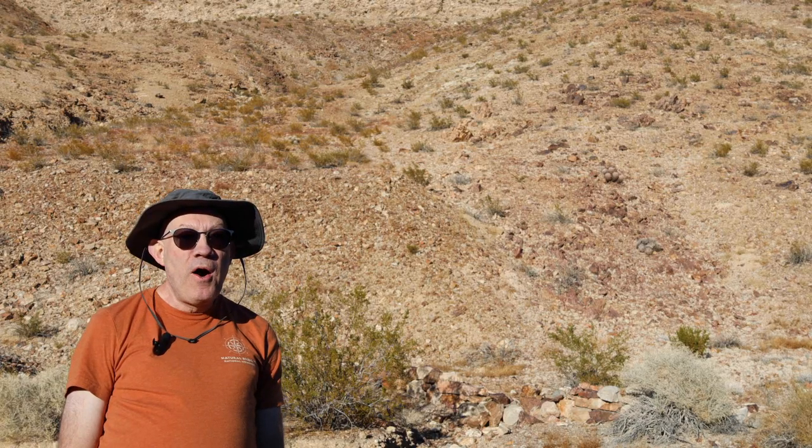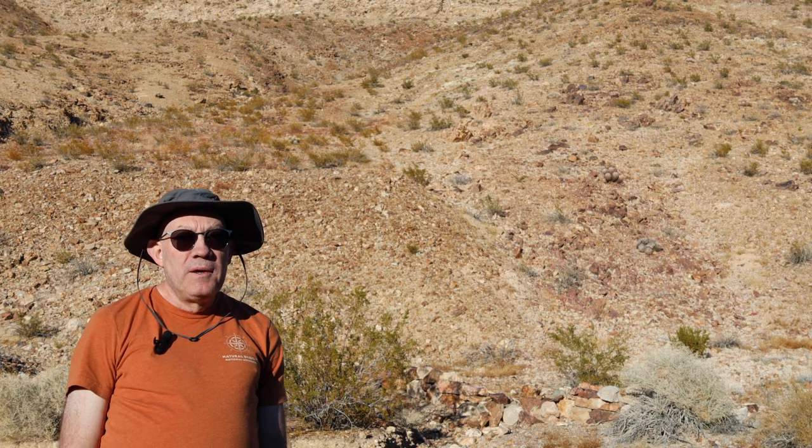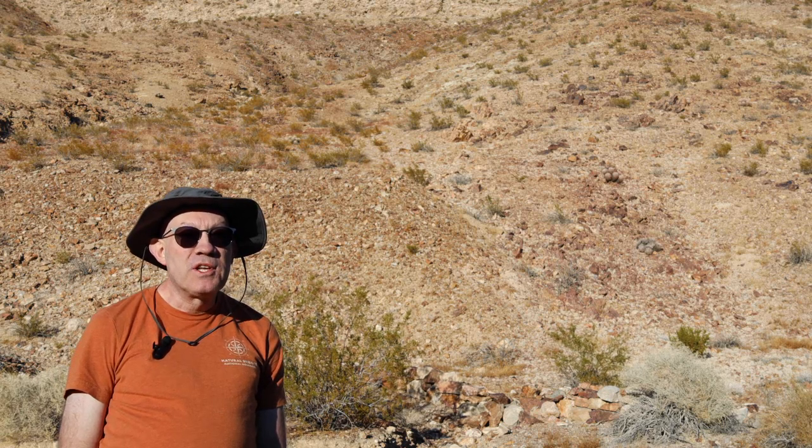I'm on the north end of Death Valley National Park, off of the Racetrack Road. You might have heard of that one where they have the moving rocks. I didn't go to the moving rocks today because this was going to take all day.